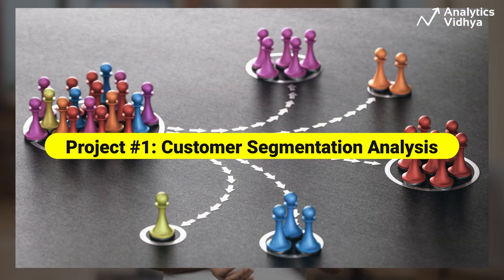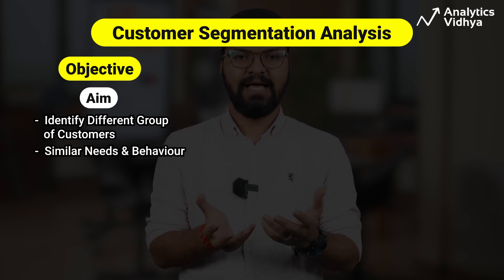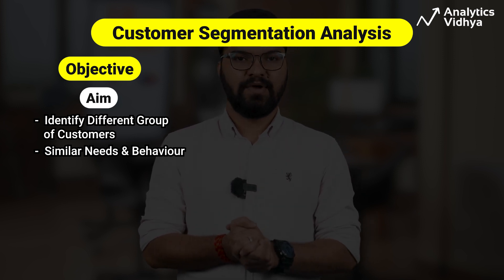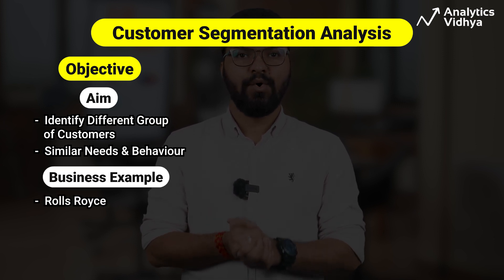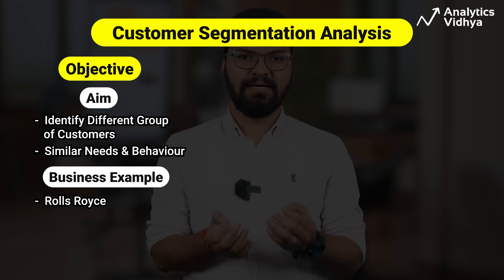Our first project is customer segmentation analysis. This project aims to identify different groups of customers with similar needs and behaviors so that companies can tailor their marketing approach to them. Today, over 60% of companies are inclined towards customer segmentation. For example, big luxury car manufacturers like Rolls-Royce often use luxury-centric segmentation analysis to segment their top customers.